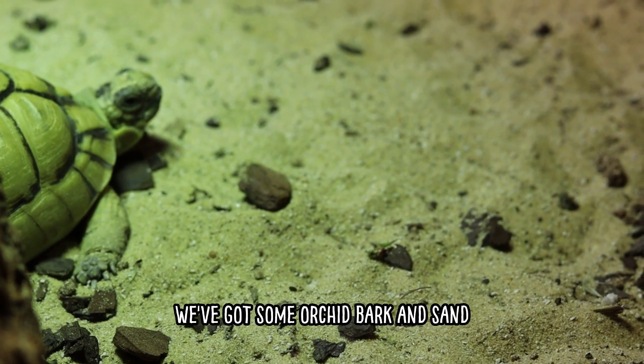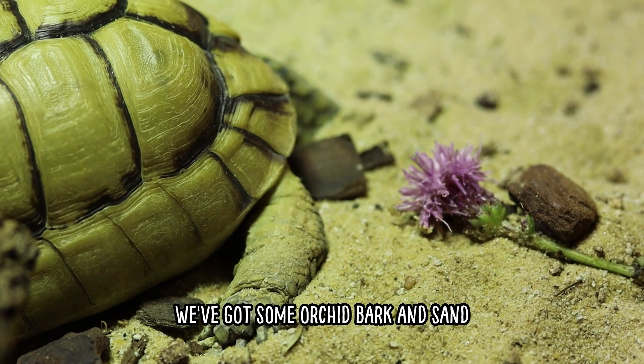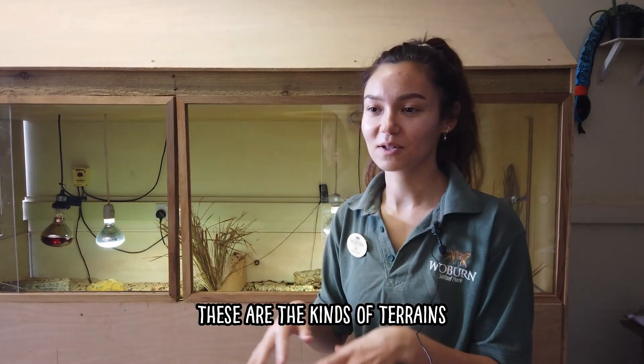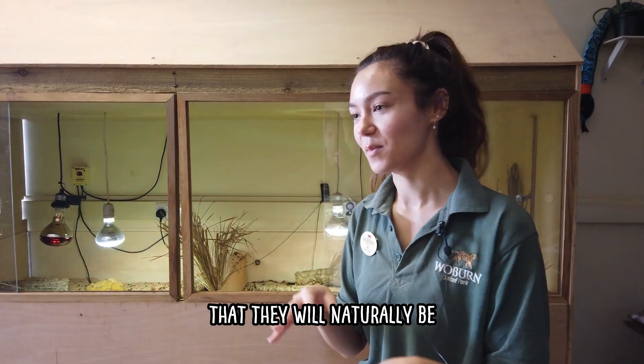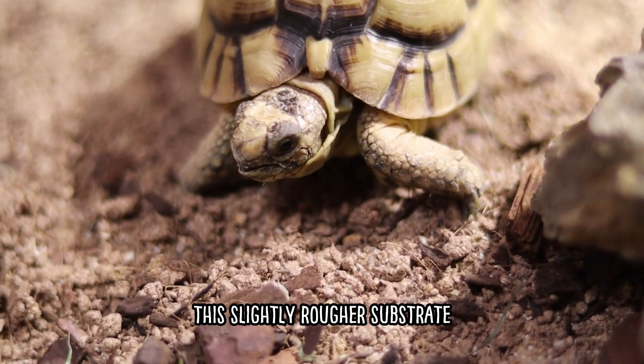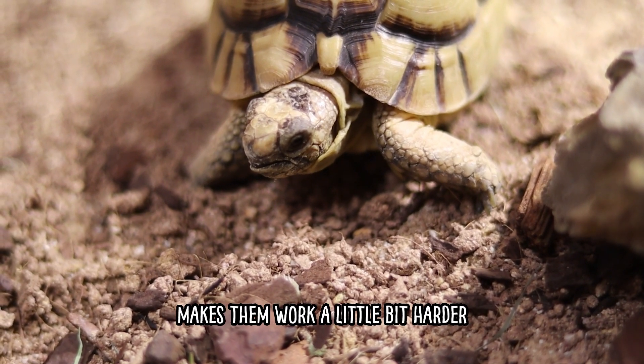The substrate we've got in here is orchid bark and sand, because out in Egypt where they'd naturally be found, these are the kinds of terrains they'd naturally be walking on. It's really good to have a slightly rougher substrate because it gets their muscles moving and makes them work a little bit harder.